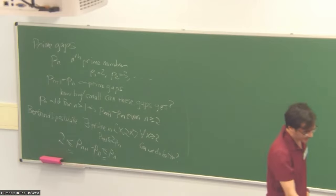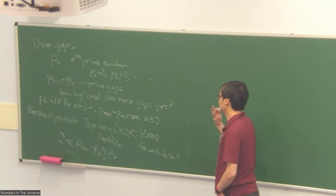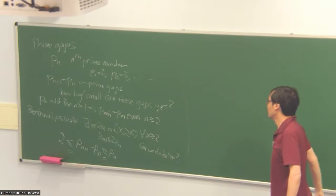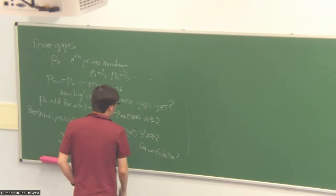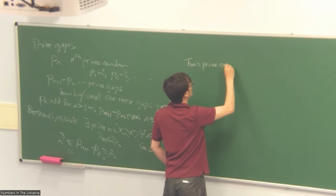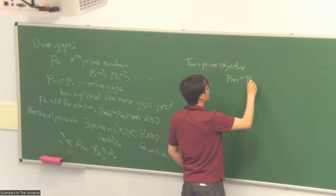In analytic number theory, we can prove relatively little. A lot of easy questions about primes we can't prove or disprove. But we have an excellent heuristic model — a very good heuristic understanding of the primes — and we sort of know what conjectures are true and what's false, even if we can't prove most of that. There is a famous conjecture called the Twin Prime Conjecture: that the prime gap should actually equal two infinitely often.